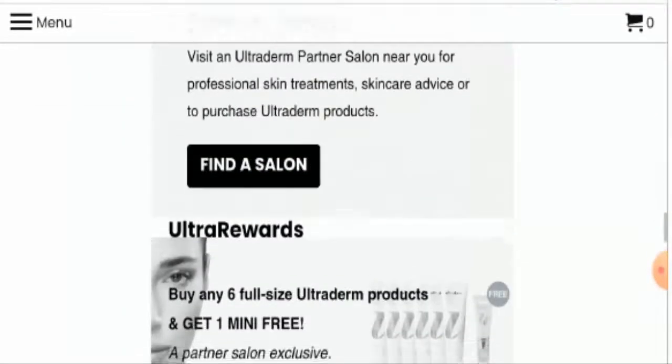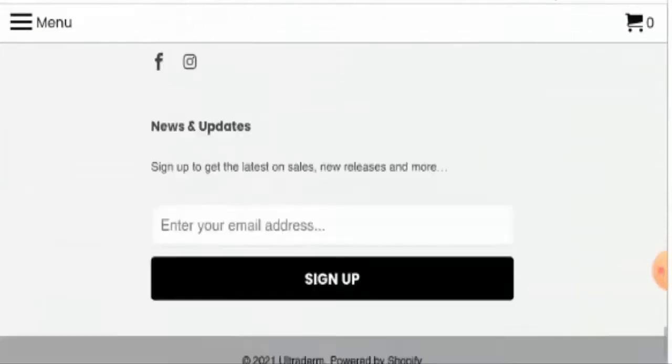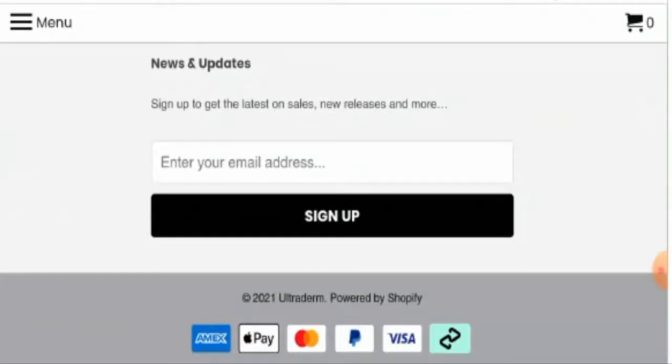Let's check their mode of payment. You can pay through Amex, Apple Pay, MasterCard, PayPal and Visa.